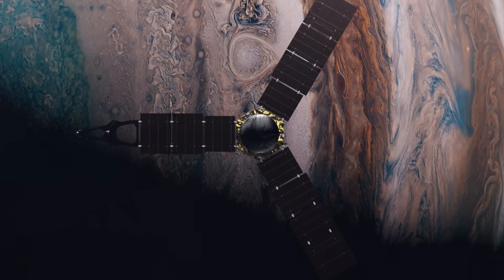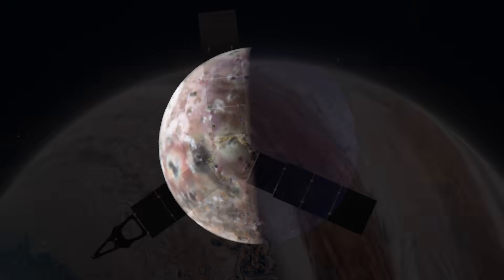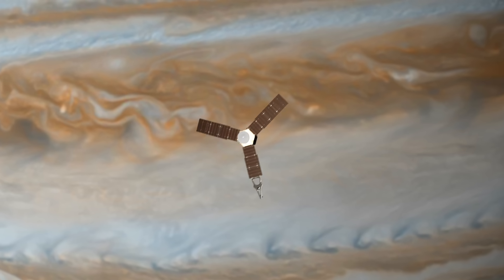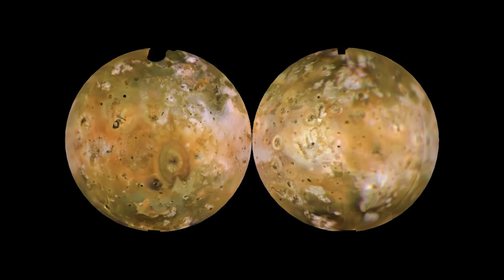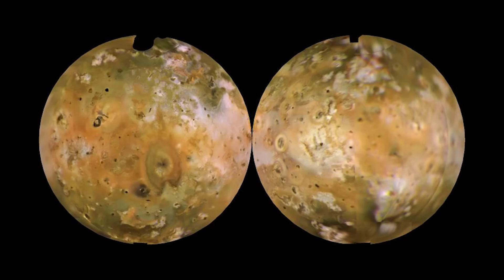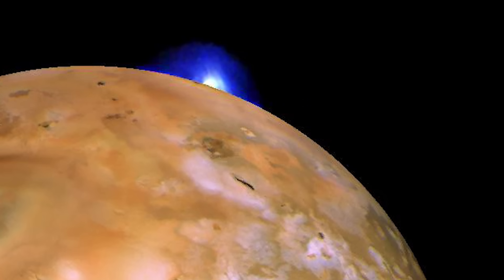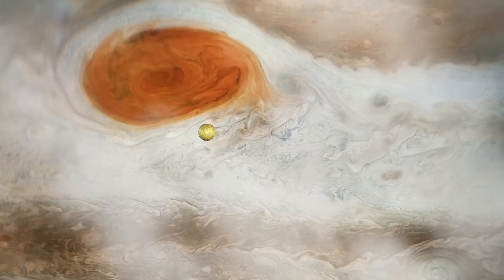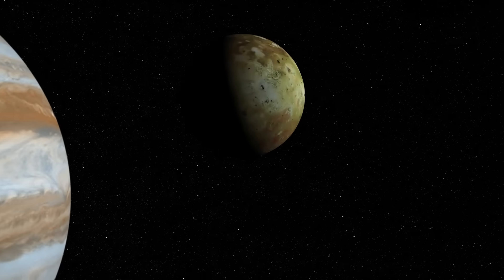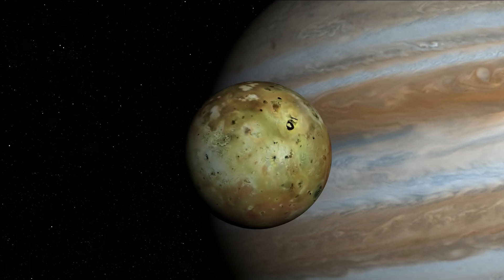Over the years, JunoCam has also turned its lens towards Jupiter's moons, capturing some truly striking images, especially of Io — the most volcanically active body in the solar system. While Juno's recent observations have been vital, Io's exploration began decades ago when Voyager 1 flew past Jupiter and captured the first close-up images of the Jovian moon. What scientists saw was shocking: massive volcanic plumes erupting hundreds of miles high into space. This groundbreaking discovery changed everything — Io went from being a mysterious speck in the sky to one of the most geologically fascinating worlds we've ever encountered.